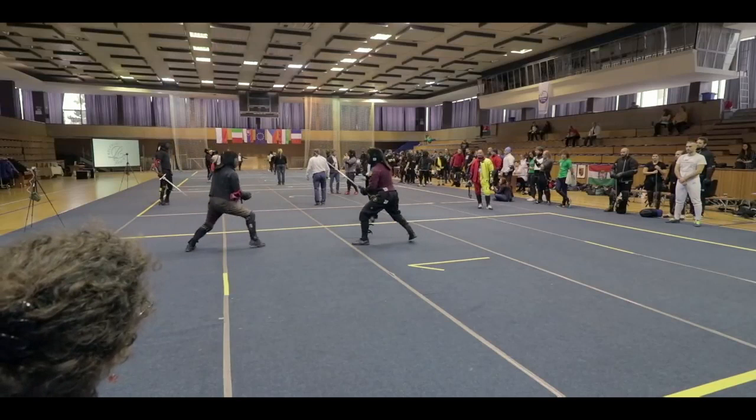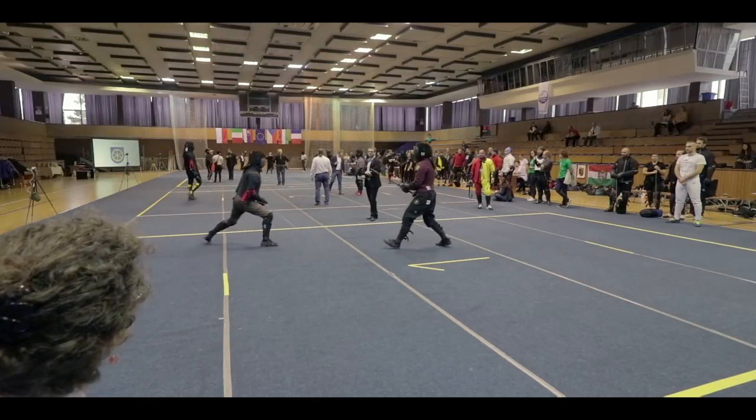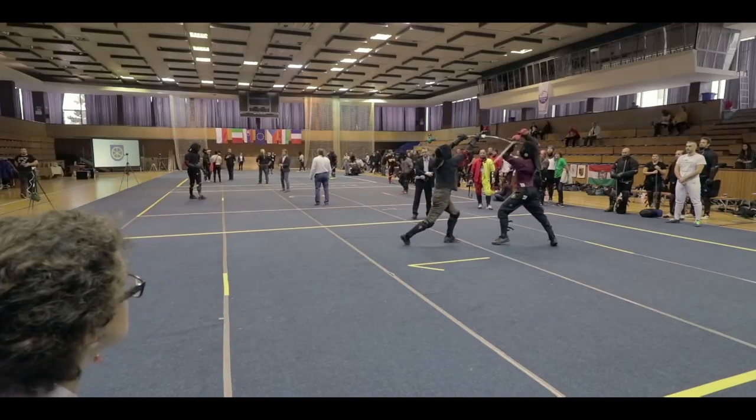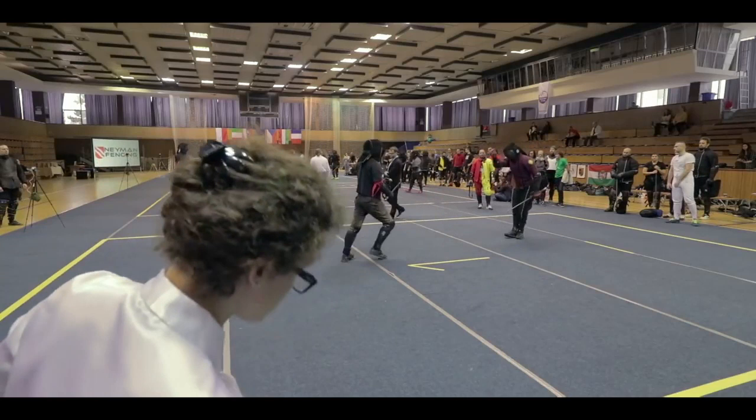Nothing complex with this one — I just like the thrust. We see Fabian taking a low guard, maybe alber, as he gets back into range before he lunges forward with the thrust. The important thing to note is that he raises his quillions high in order to protect his head from an incoming strike.